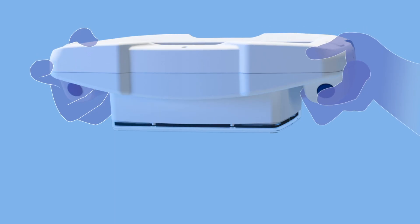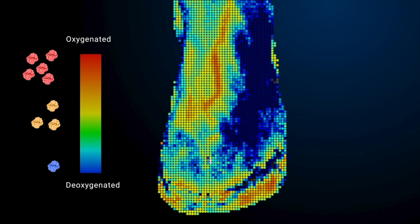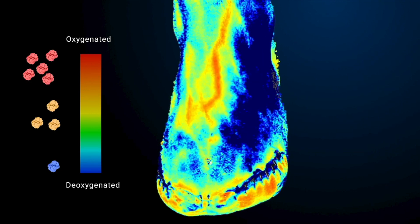Hello, I'm Pierre Lemire, CEO of Kent Imaging. Kent Imaging develops and manufactures Snapshot NIR, an easy-to-use imaging device that captures and displays tissue oxygenation data, providing you, the clinician, with valuable assessment information.